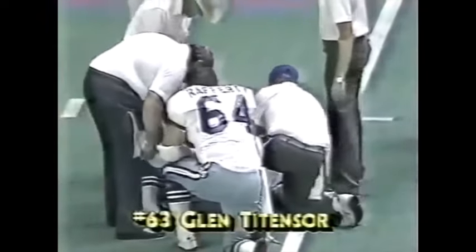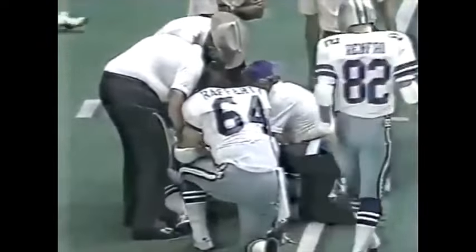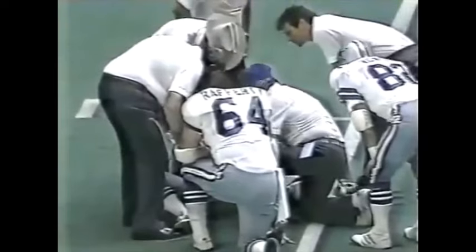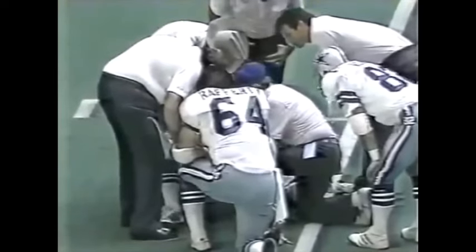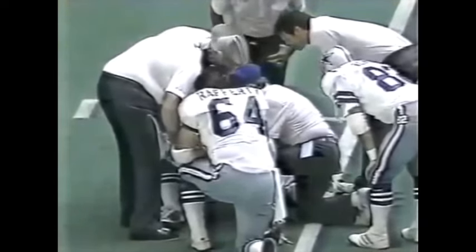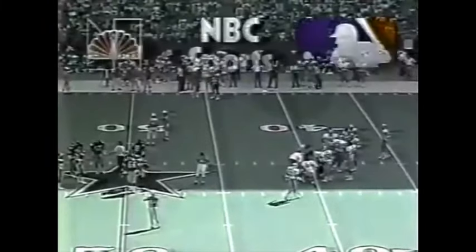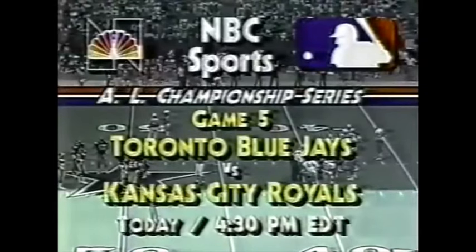It's Glen Titensor, number 63, on the ground being attended to. One of the problems the Cowboys' offensive line suffered with last year was injuries — they've done a better job of keeping everybody healthy and protecting their quarterback. But that looks like a serious injury.